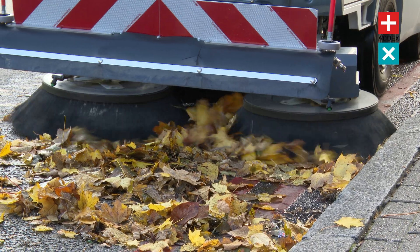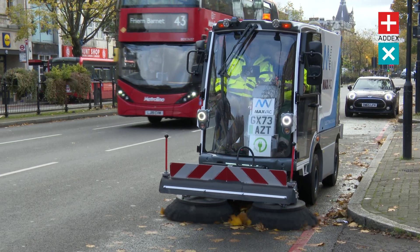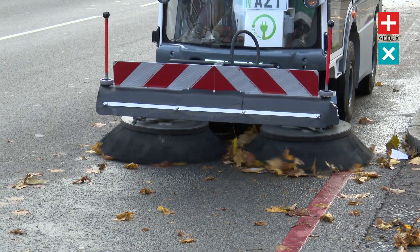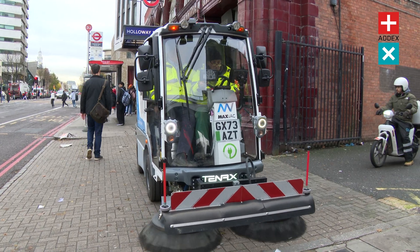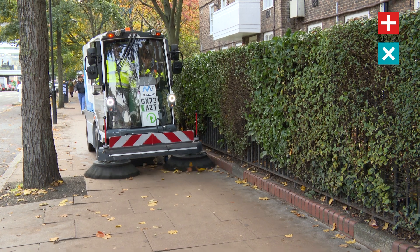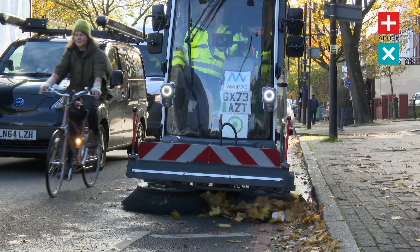Municipalities, cleaning contractors, and urban planners, take note. The Electra 2 EVOS Plus sets a new standard in cleanliness and efficiency. But don't just take our word for it — we're inviting you to witness these upgrades firsthand. Book your demonstration today with the ADX Urban Team, and see the Electra 2 EVOS Plus in action and discover how it can transform your street cleaning capabilities.